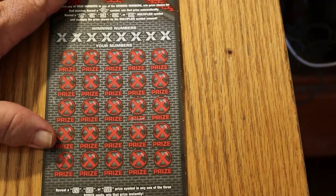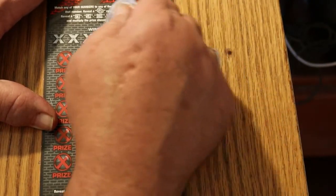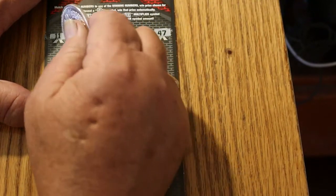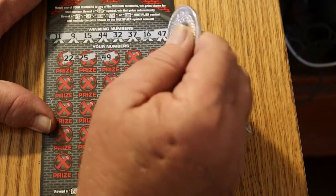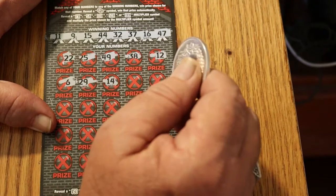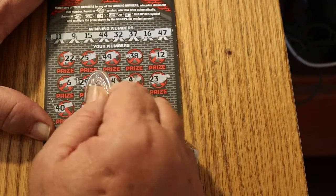Can we get back-to-back though? There's the question. And if we do get back-to-back, can we get something other than our money back? We shall find out. 11, 9, 15, 44, 32, 37, 16, and 47. 22, 25, 45, 49, 38, 12, 6, 29, 14, 4, 23, 40, 26.